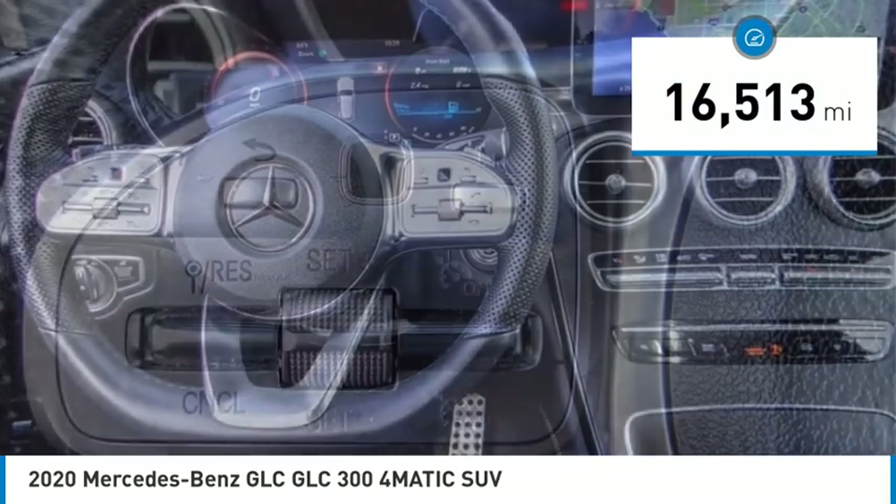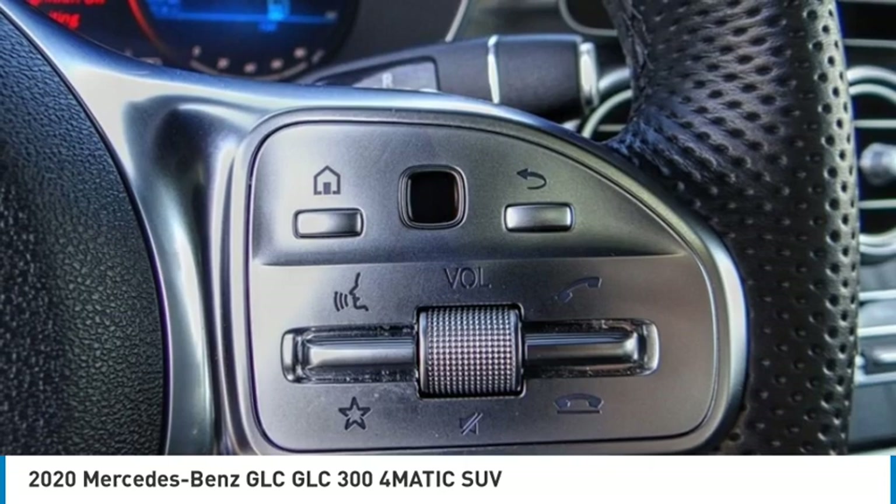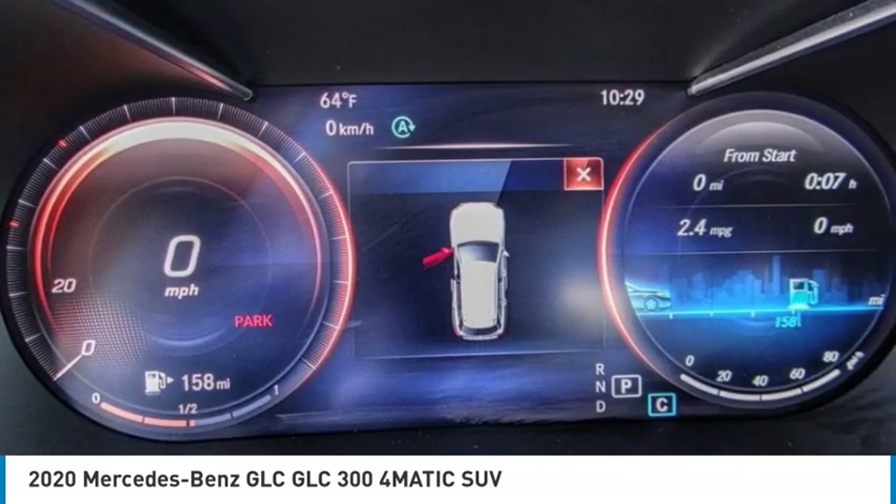This vehicle has less than 20,000 miles and offers reliability and good looks at a great price. Come in and take a test drive today.